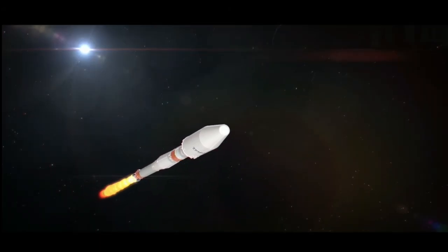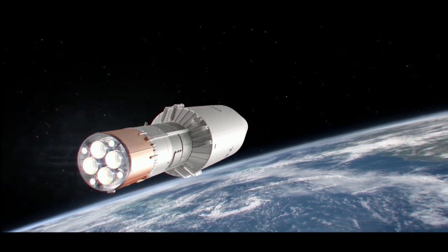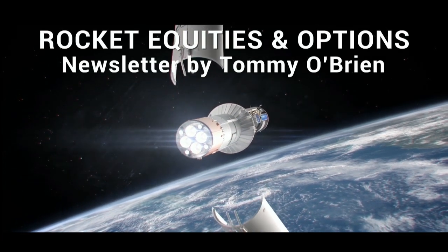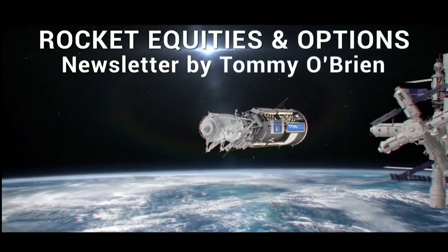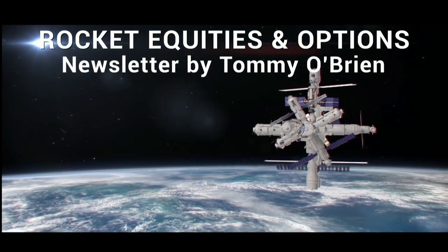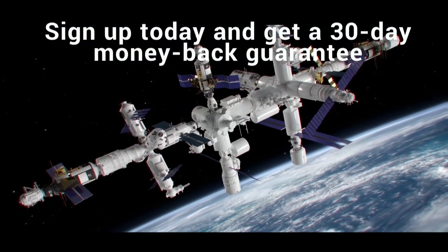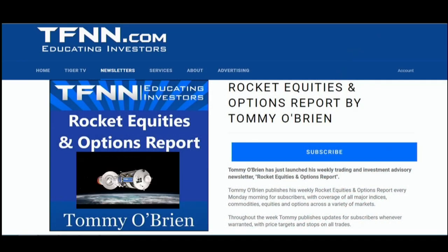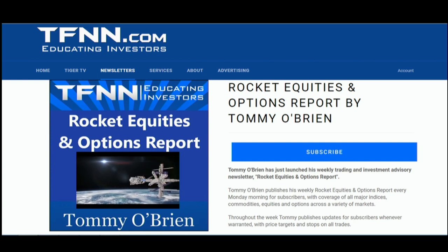If you're looking for potential trading setups in the stock market, the Rocket Equities and Options Report is a newsletter you should try. Tommy O'Brien delivers options and equity trades using a combination of fundamentals and technicals. Sign up with a 30-day money-back guarantee. For all the details, visit the front page of TFNN.com.